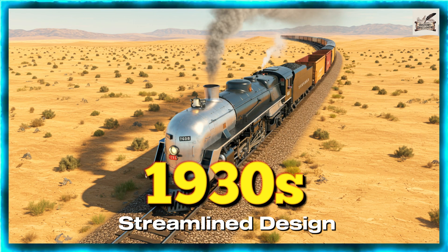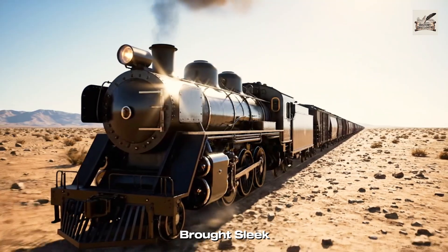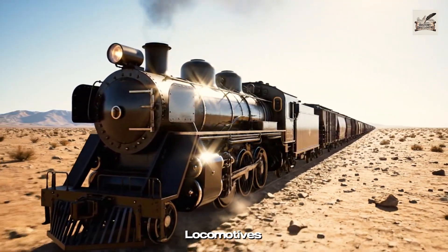1930s: Streamline Design. The 1930s brought sleek design and improved efficiency to freight locomotives.